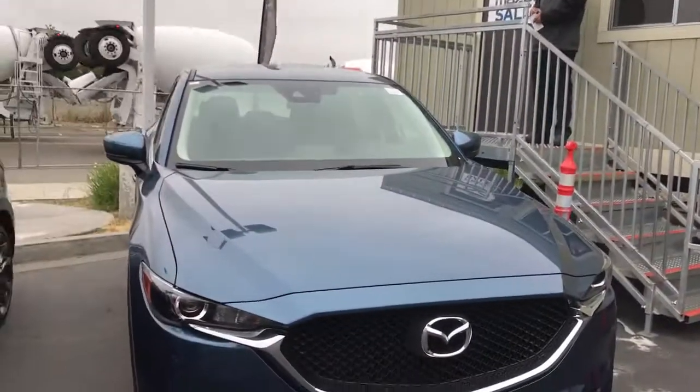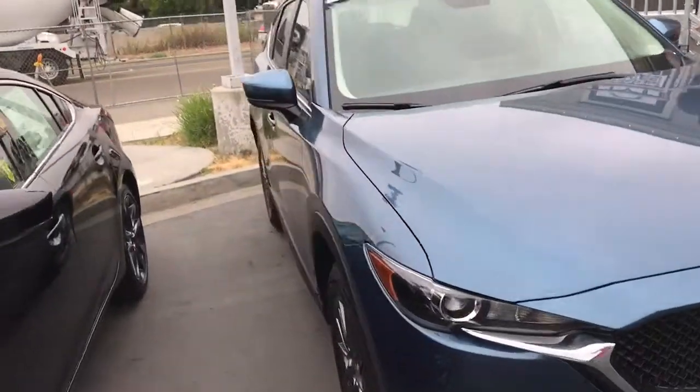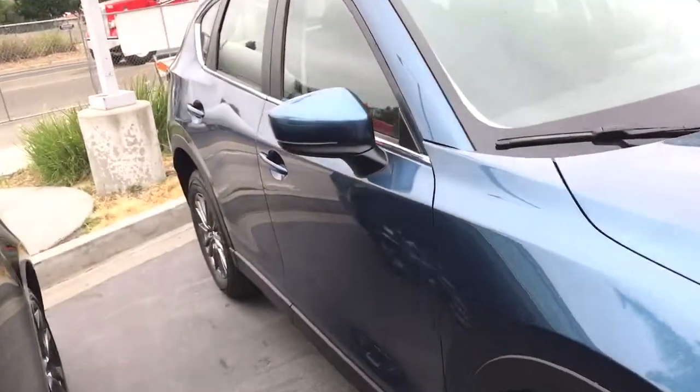Hi Dan! This is AJ from Capistrano Mazda. Thank you so much for your question and inquiry. Let me give you a quick sneak peek of the nice, newly designed 2017 Mazda CX-5 Touring.